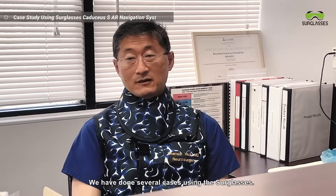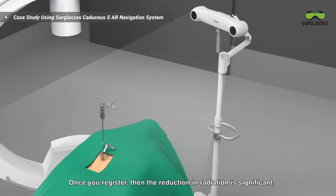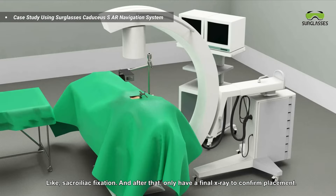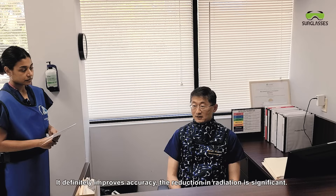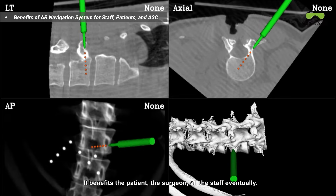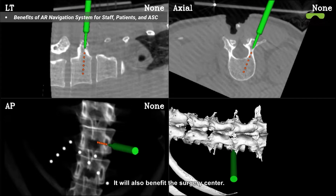We have done several cases using the Surglasses, and once you register, the reduction in radiation is significant. You can use the system to put in pedicle screws or other types of screws like sacroiliac fixation, and then only need a final x-ray to confirm placement. It definitely improves accuracy and the reduction in radiation is significant. It benefits the patient, the surgeon, all the staff, and eventually it will also benefit the surgery center.